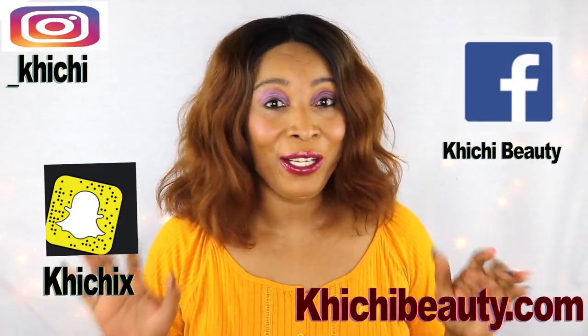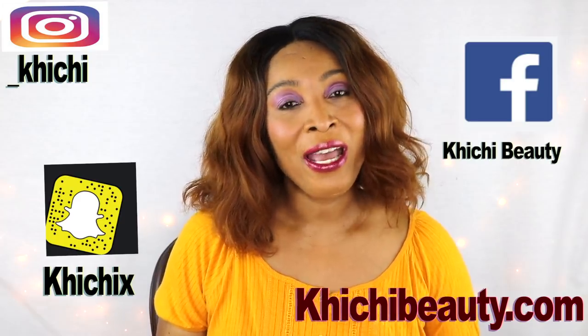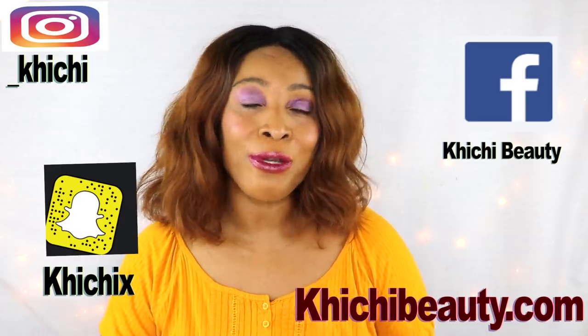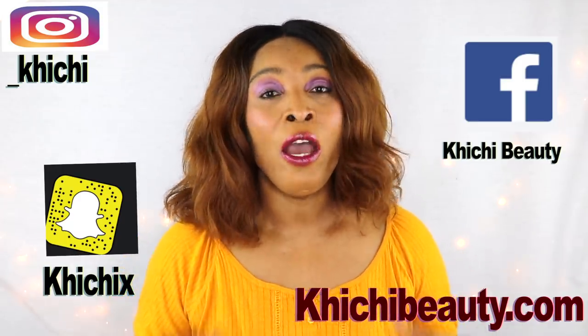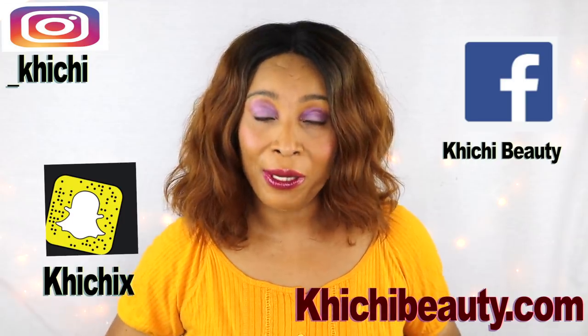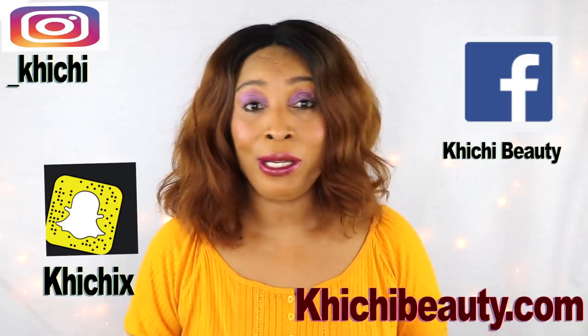Welcome to my channel and welcome to today's video. Sagging skin, sagging arms, sagging neck, sagging boobs, sagging stomach — we all have some form of sagging going on. Today I have a wonderful remedy for you that can help to tighten the skin and get rid of all the sagging, whether it is on your neck, your arms, your boobs, or your stomach.